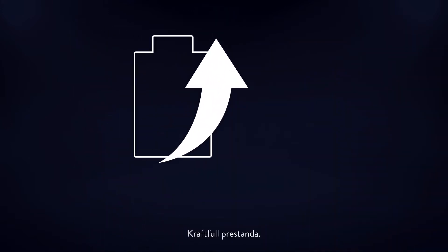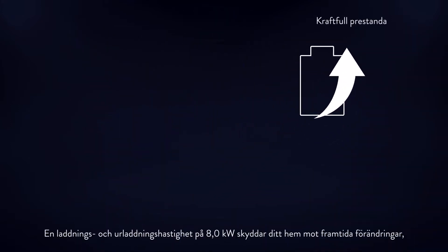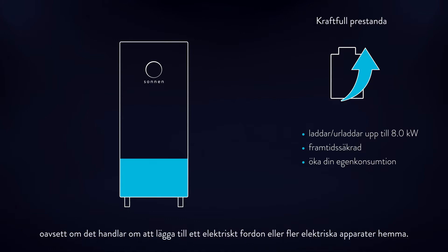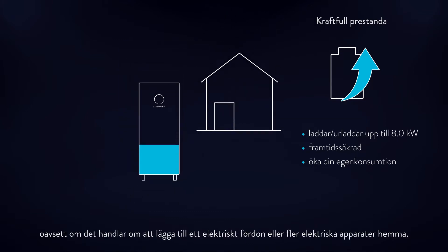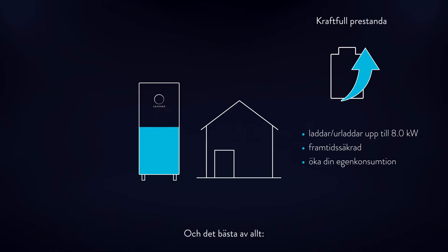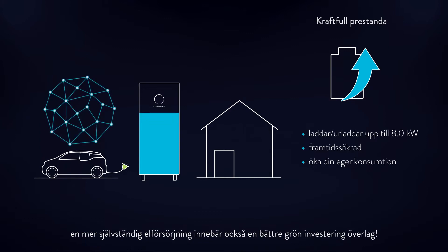Powerful performance. A charge and discharge rate of 8 kilowatts future-proofs your home against future changes — whether that's the addition of an electric vehicle or more electrical appliances at home, you will be secure against future changes. Best of all, more energy self-sufficiency also means a better overall green investment.